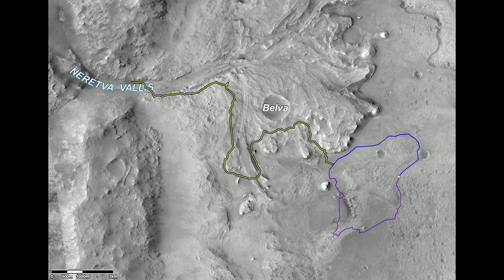This lake was about the size of Lake Tahoe, give or take. And it's dry now, obviously, but deposits were left behind that even perhaps could have signs of life left over inside them — chemical signatures that life would leave there.